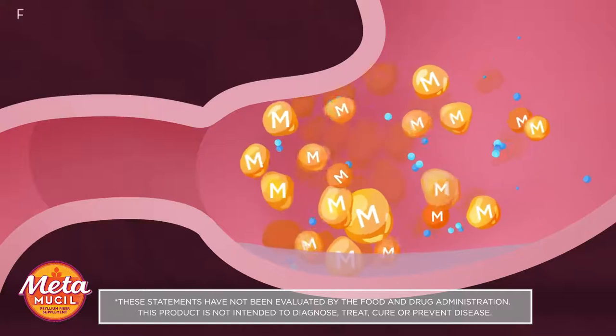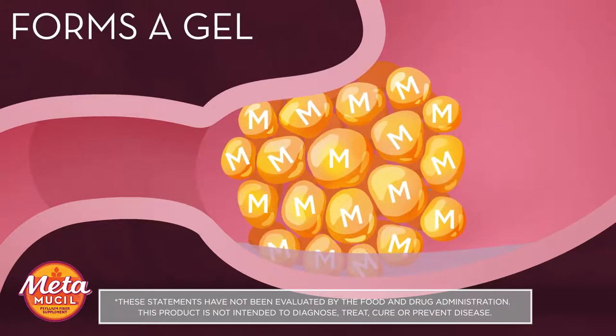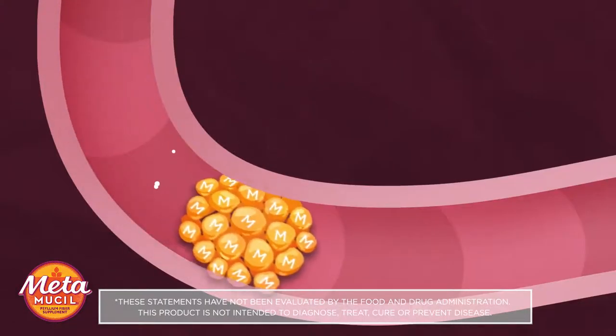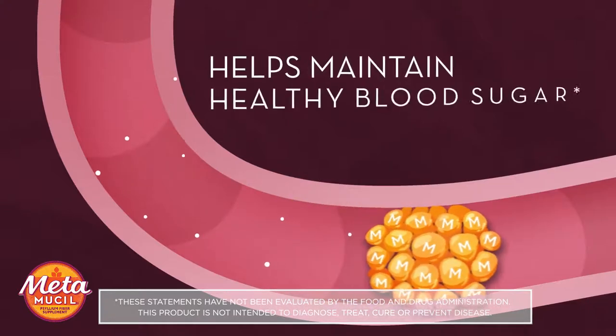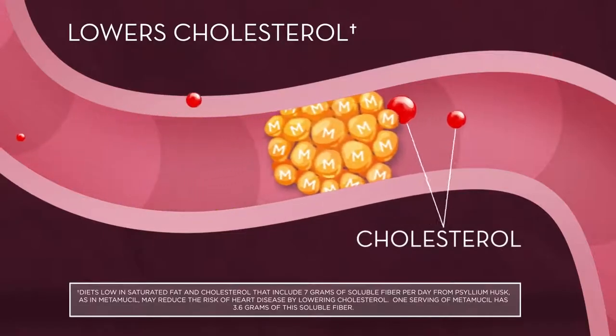In the stomach, the psyllium in Metamucil absorbs water to form a gel, which expands to give you a full feeling. The gel traps some sugars and carbohydrates, slowing their absorption into the body, which helps maintain healthy blood sugar levels. The gel traps some cholesterol, which is removed with waste.